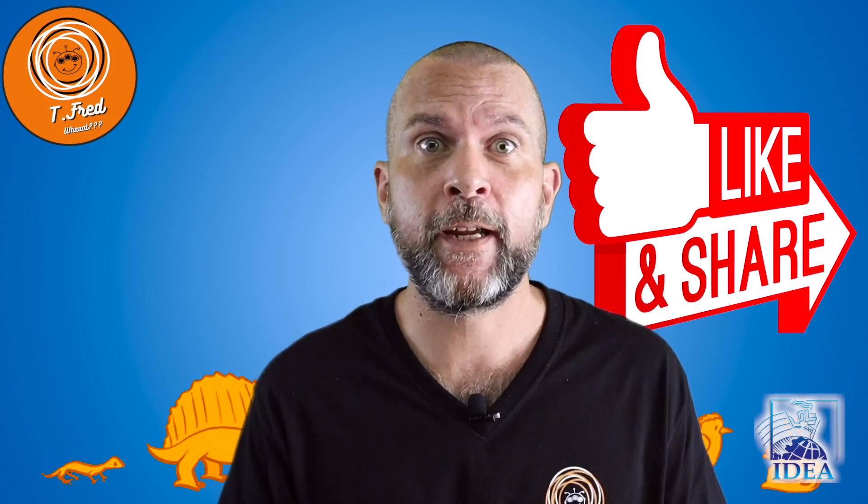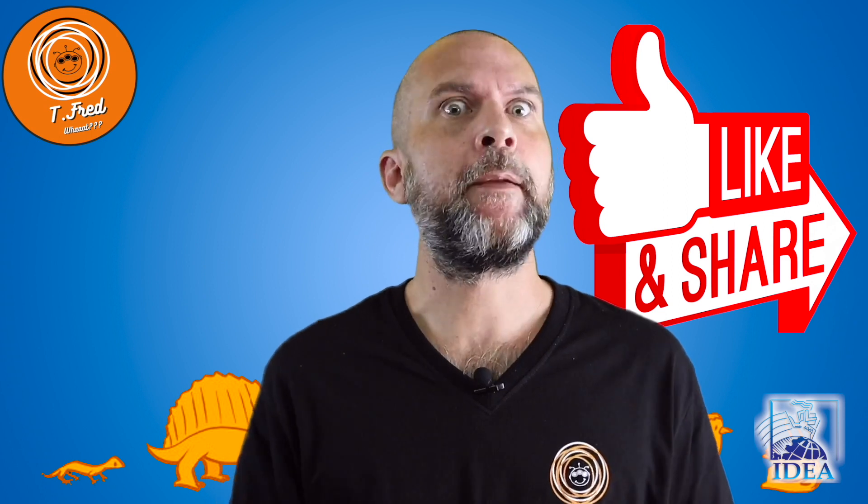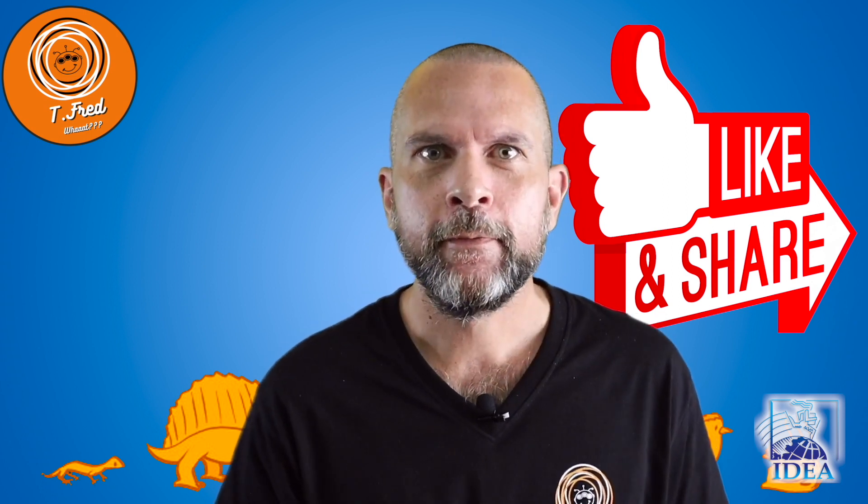Thanks for watching the video, guys. Hope you enjoyed it. Please like, comment, subscribe. See you soon, bye!